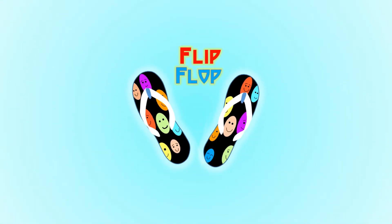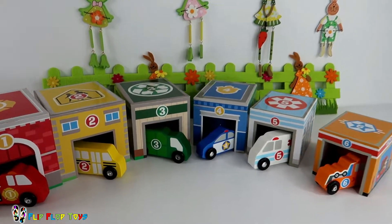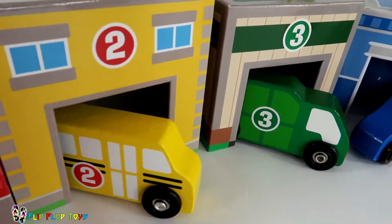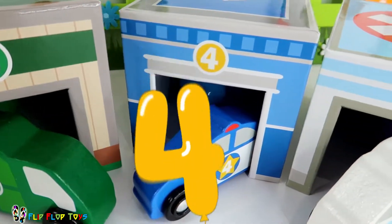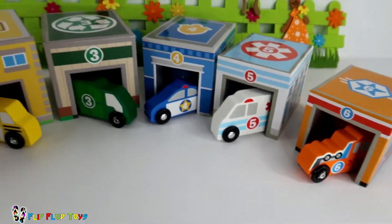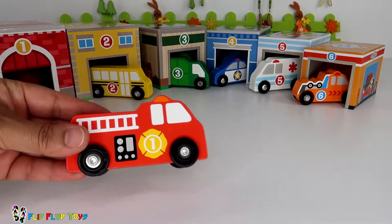Hey YouTube kids, today we're going to learn numbers! Number one, number two, number three, four, five, and number six! Wow, okay, are you ready? Let's have some fun! Number one!